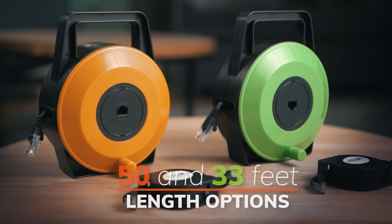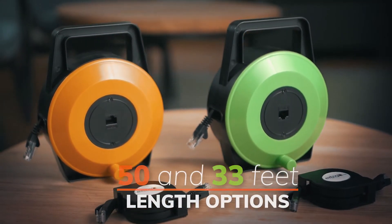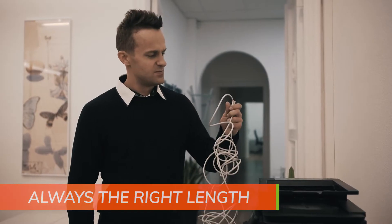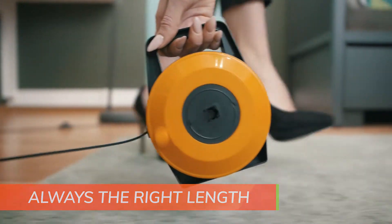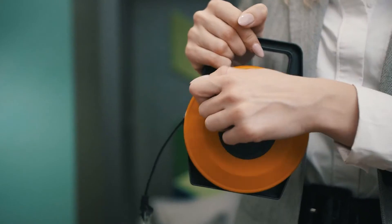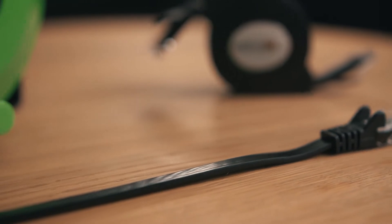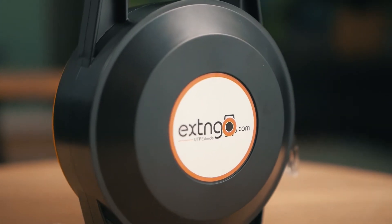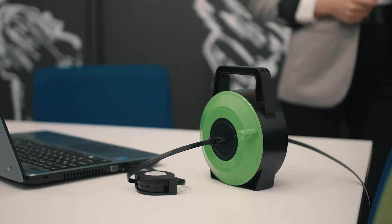33 feet or 50 feet, it is your choice, and you can extend them up to 100 feet. No more cable mess. Get the correct cable length and when you're done, reel it back to store it neatly. It is flat, long yet compact CAT6 high-speed retractable Ethernet cable. Only Xtengo does it all.